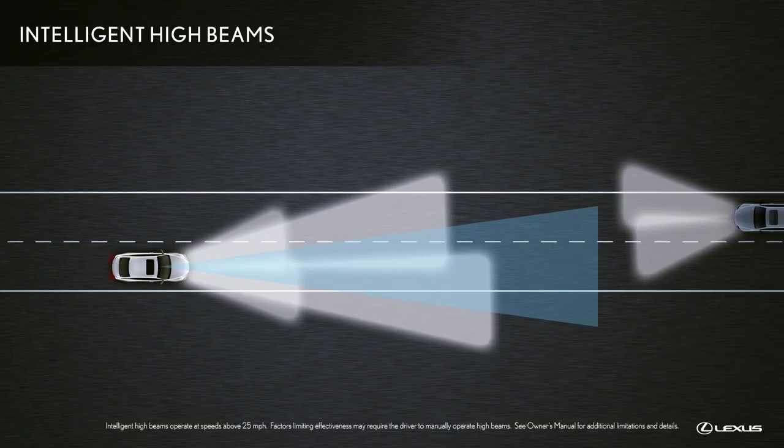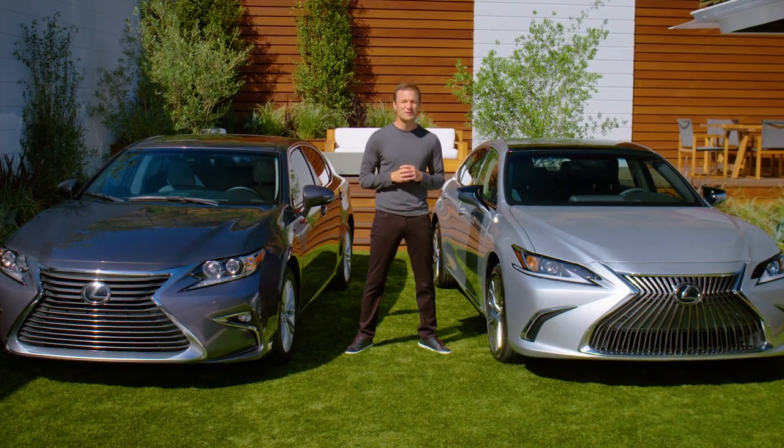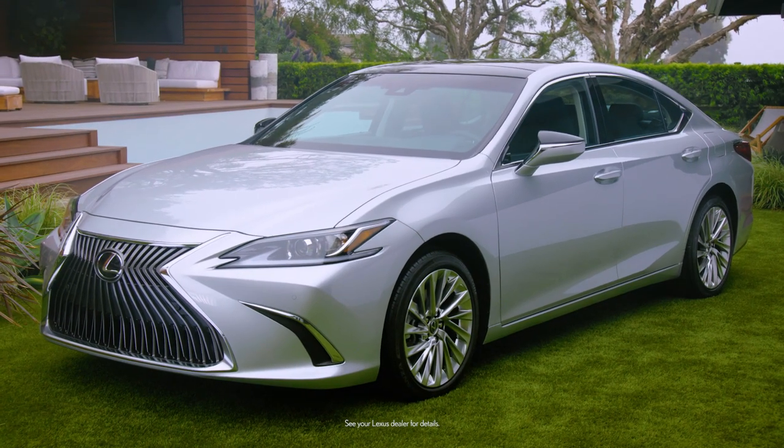As well as intelligent high-beam headlamps. What a difference just a year or two makes, with improvements across every dimension. The new ES is definitely worth experiencing for yourself.